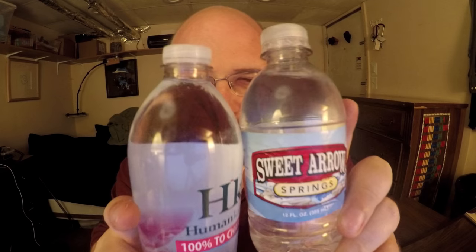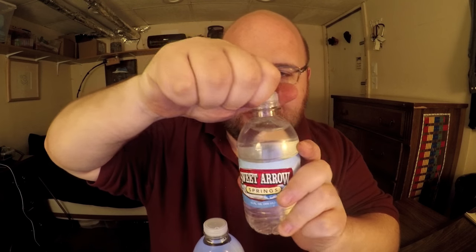Let's open these up and start doing the comparison. The Humankind Water has this small lid. The Sweet Aero also has a small lid, but I think it's a little bit bigger — still smaller than a full-size one. The Sweet Aero is just such a generic kind of water. I could easily see it just saying Deer Park or something like that. It's just such a generic label; there's nothing that interesting about it.